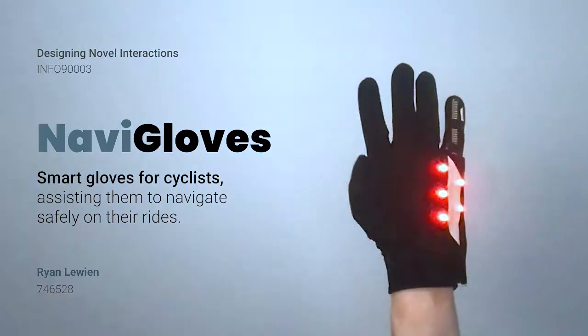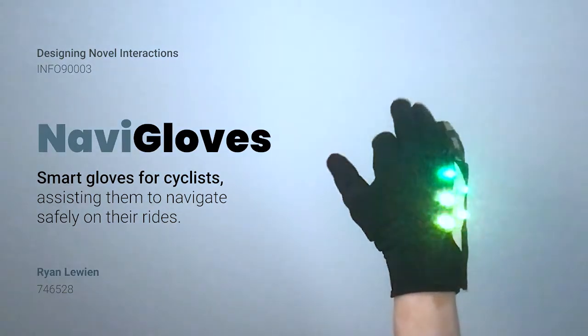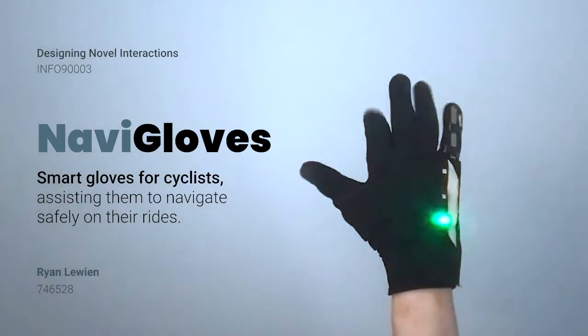Introducing Navigloves, a pair of smart gloves for cyclists, assisting them to navigate safely on their rides.